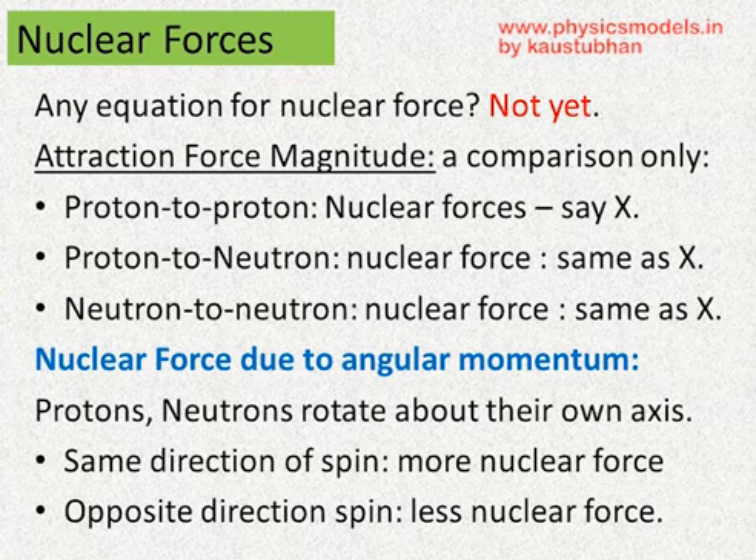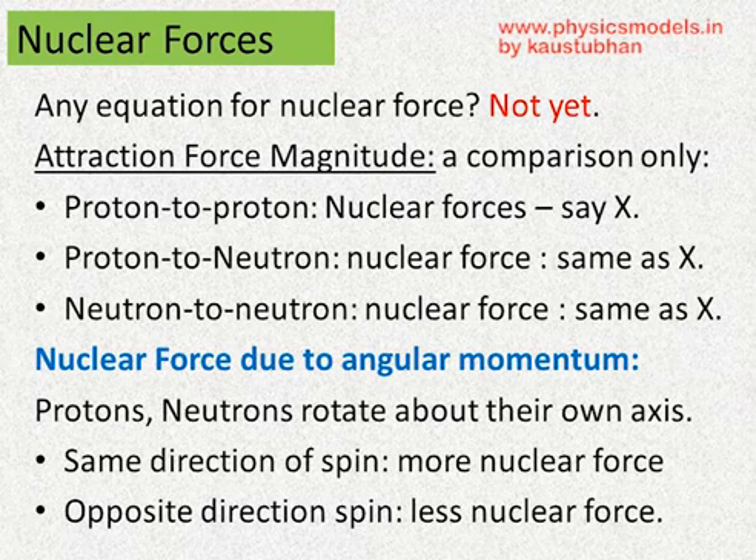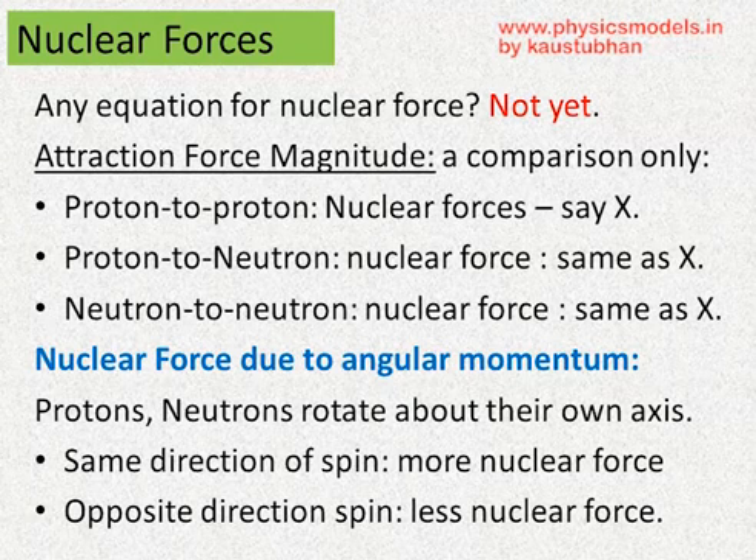Now, how big is this nuclear force? Is there an equation for it? Not yet. And some will say, luckily, not yet. Now, the nuclear force is always an attraction force. It's the same whether it's between proton to proton, proton to neutron, or neutron to neutron. That's why in a helium nucleus, all those four particles hold each other together.